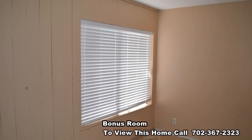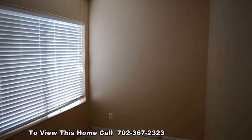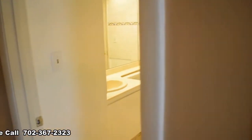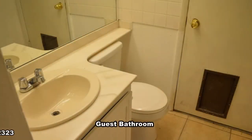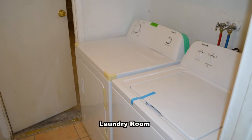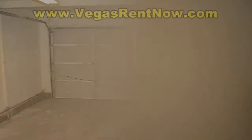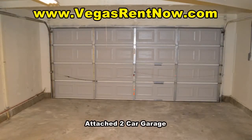The bonus room is small but has a closet. The guest bathroom has a door to the side yard with a doggy door. The laundry room has a new washer and dryer. The attached two-car garage has direct entry to the home.